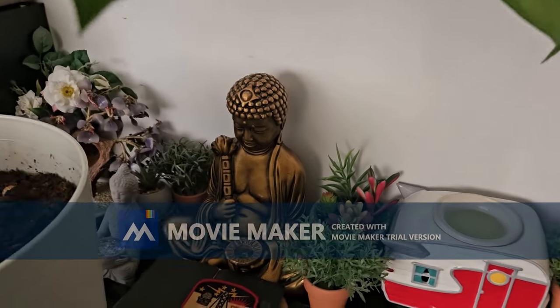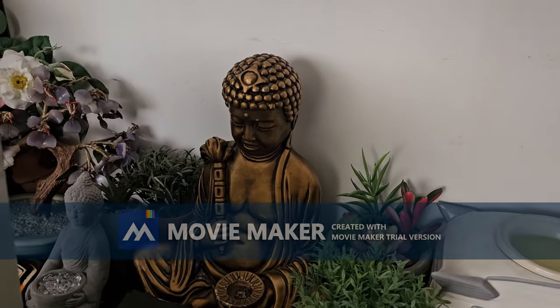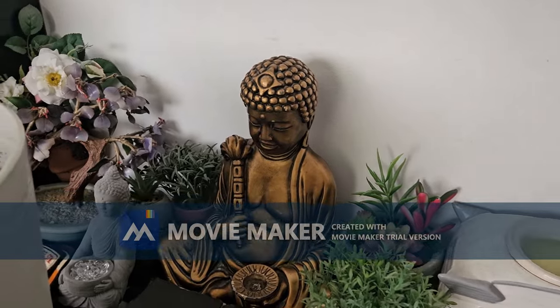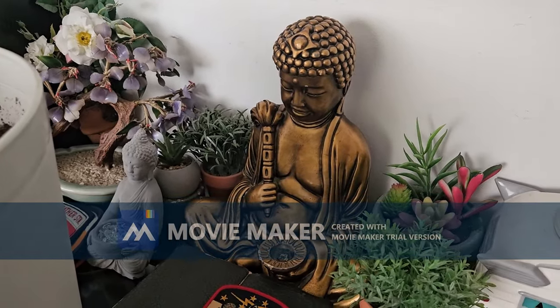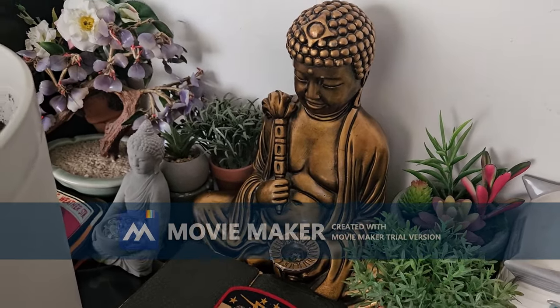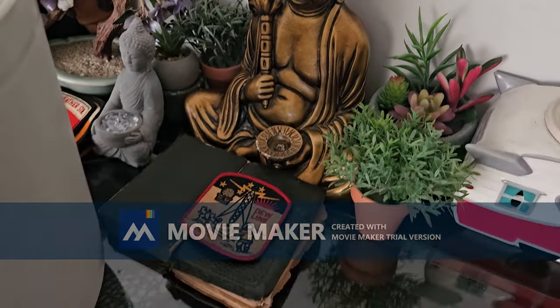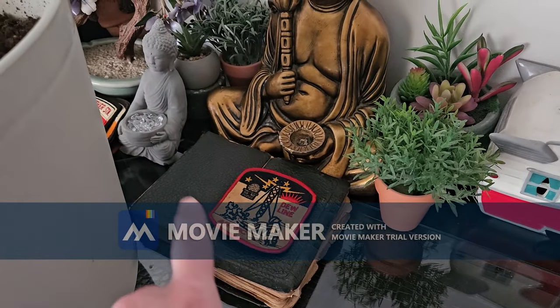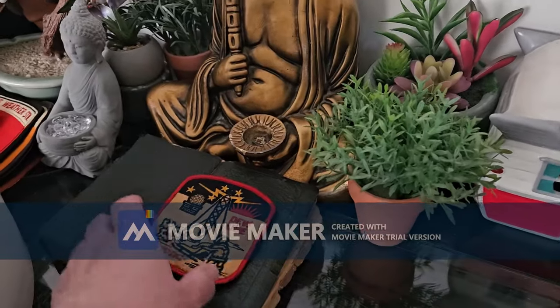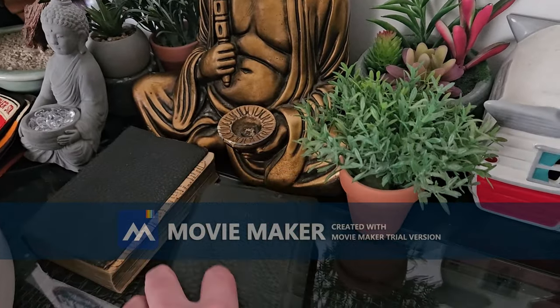This is my dad's Buddha that I used to love most of my life — it's really old. I bought myself a replica one back at the dollar store. But these are my grandmother's and my grandfather's Bible, which is really, really cool.